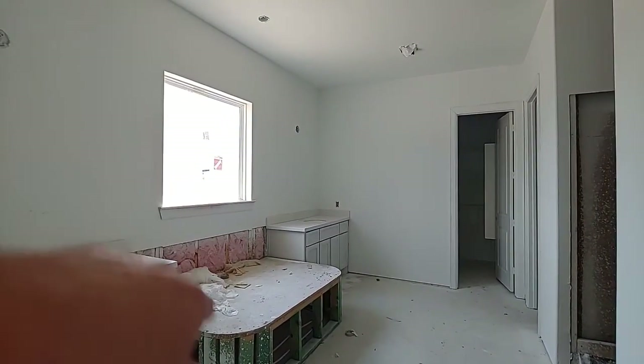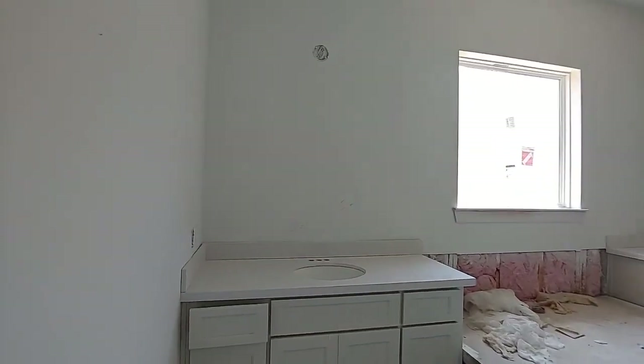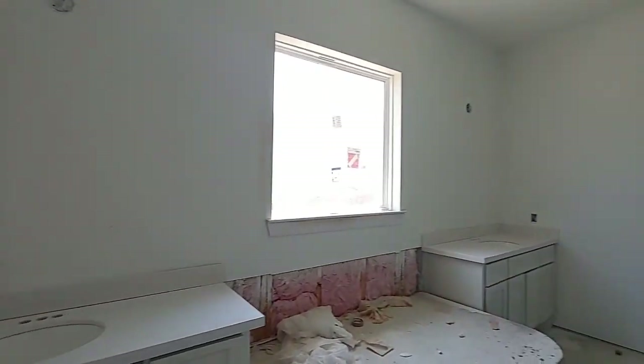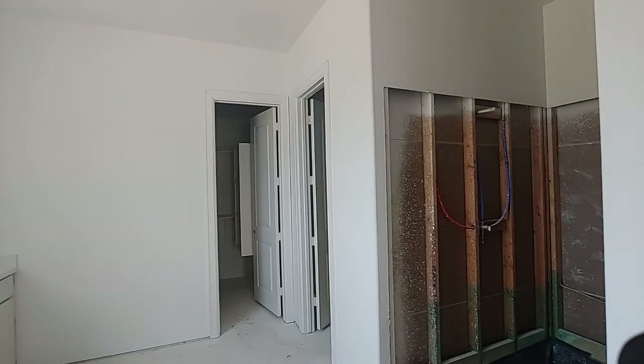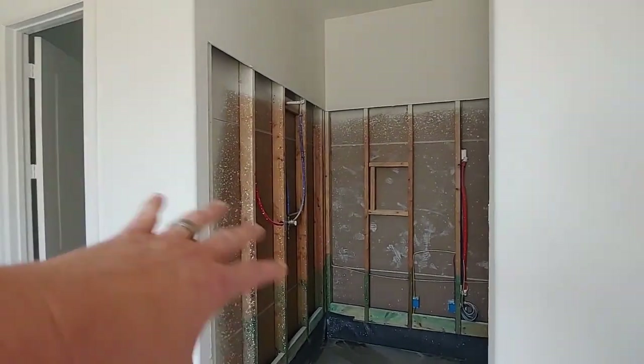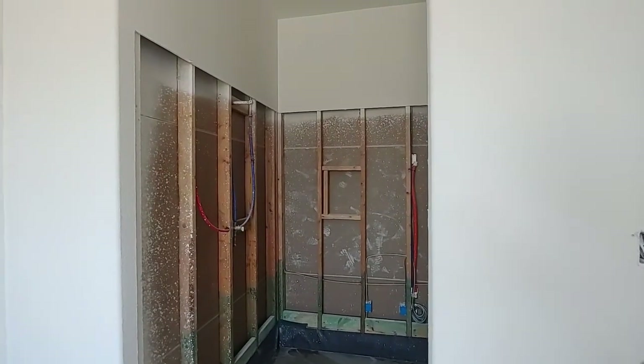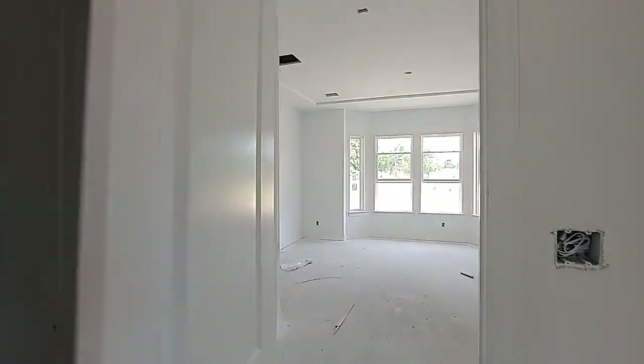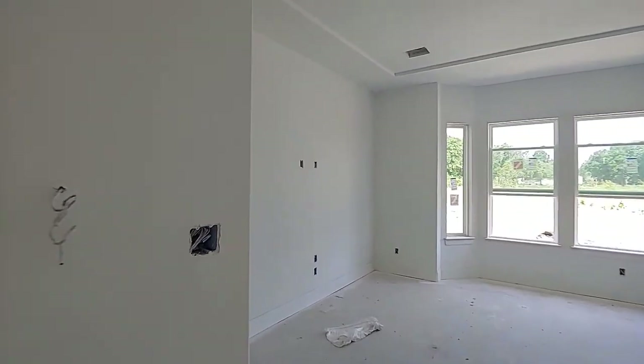Let's see if there's any plumbing in. No tub yet — but there's a sink. No shower stall installed yet. Got to love that. All right, let's swing back through here real quick.